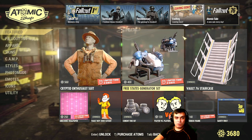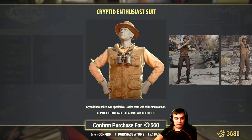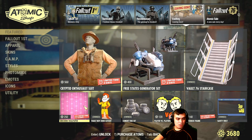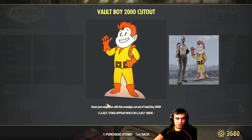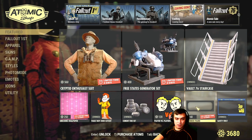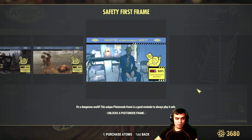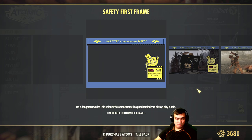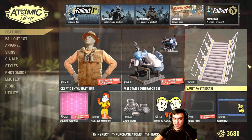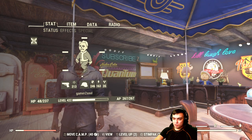On top of everything else, we've got vault items leaving soon. The following items are leaving: the Encrypted Suit, the Free States generators, the staircase, the Unicorn Paper, the Vault Boy Cutout, segment tires, the Player vs. Player emote frame — which I believe should be free — and another frame which I also believe should be free. I actually bought it once, used it once, and never used it again, so that was a really bad purchase.